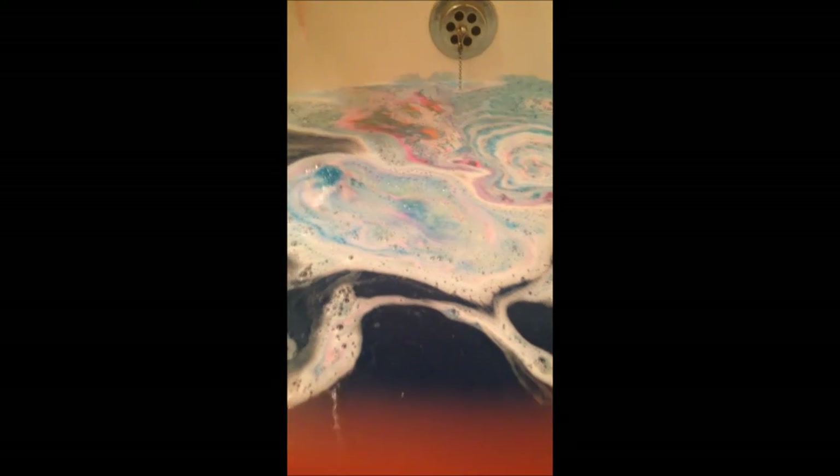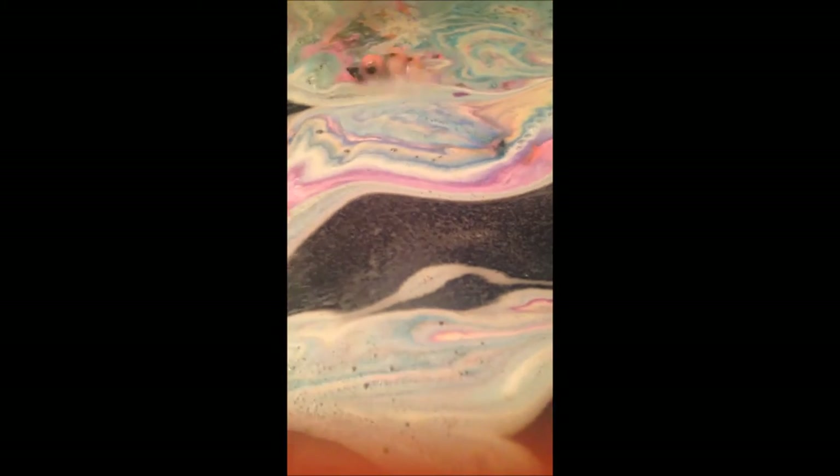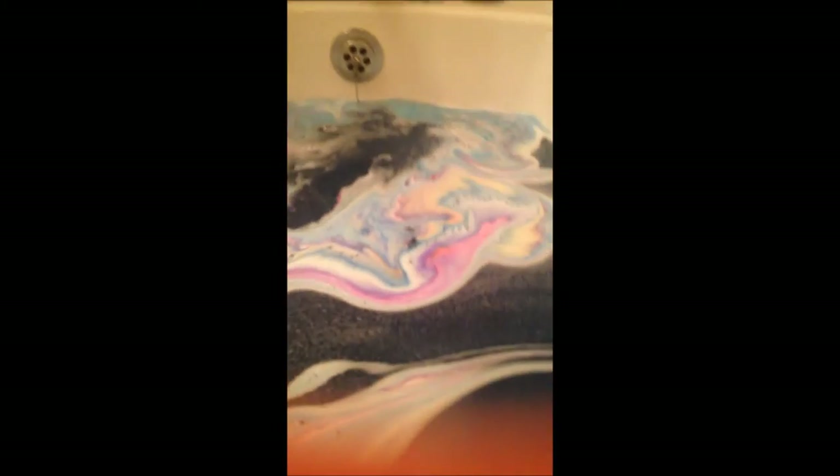Oh my god, that's really cool. It's so glittery too. That's so glittery. I don't know where my little ball has gone. I think it's melting on its own now.